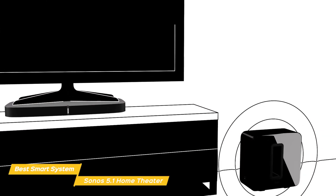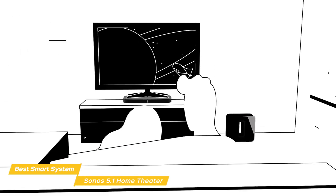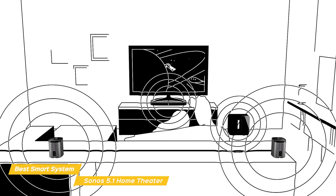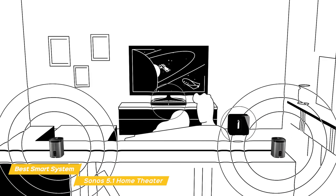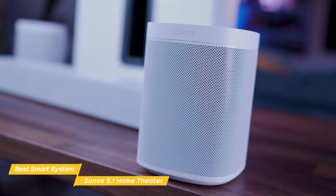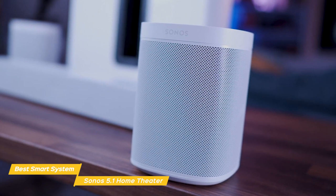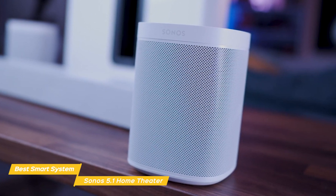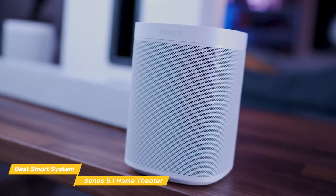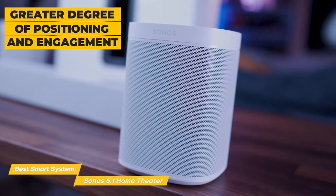Depending on what you're watching, the rear speakers can be used to deliver positional sound. Watching a film with a Dolby Atmos soundtrack, you might see a character speaking as the camera turns around, making you feel totally engaged. In action films, you might hear the effect of bullets whizzing past you, or feel like you're in the middle of the action during a car chase. While the Arc alone can deliver room-filling audio, the addition of the rear speakers is what really makes the big difference, giving you a greater degree of positioning and engagement.